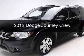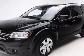This is a used 2012 Dodge Journey — grab life by the horns. It's powered by front wheel drive, a 3.6L 6-cylinder engine, and an automatic transmission.